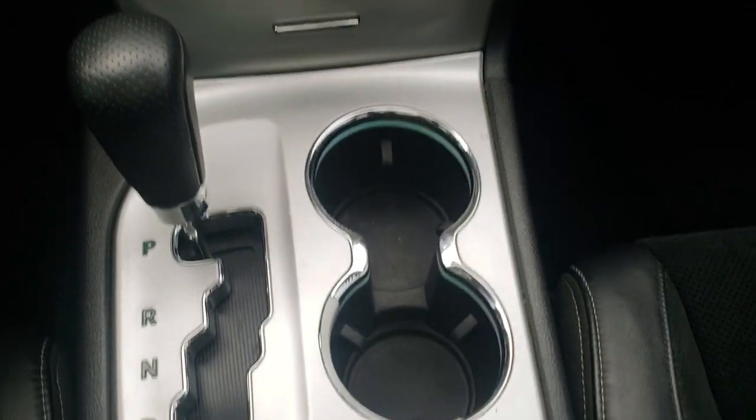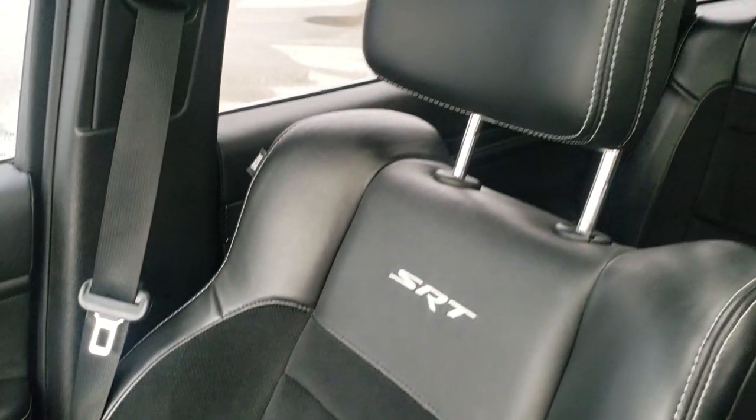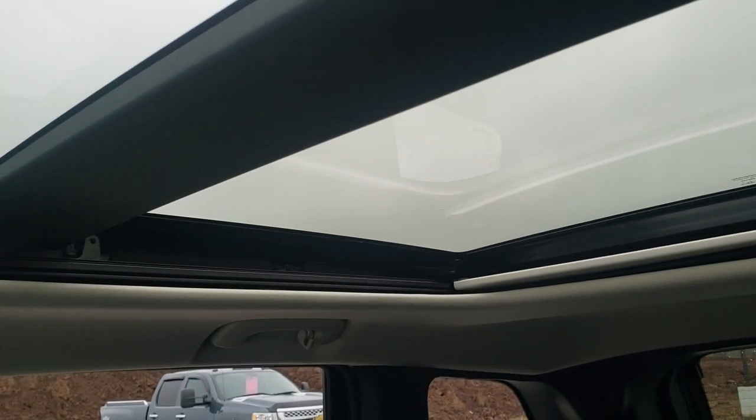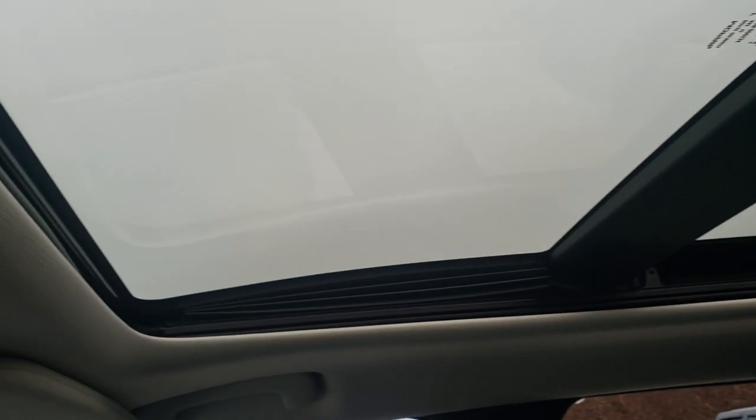It has an automatic transmission with track, sport, auto, snow, and tow modes for the four-wheel drive system. The passenger side floor mat and seat are in excellent shape — no rips or tears. I don't think this Jeep has ever been smoked in; it smells very clean inside. You do get the power panoramic sunroof — the front is power and the back is fixed.